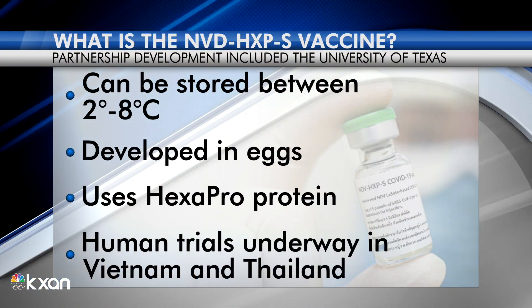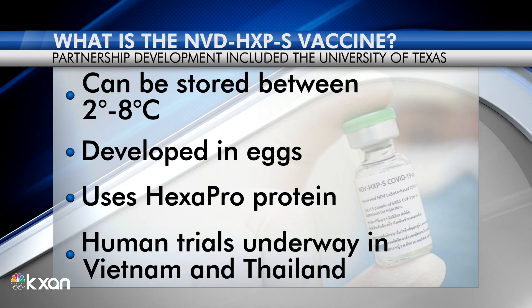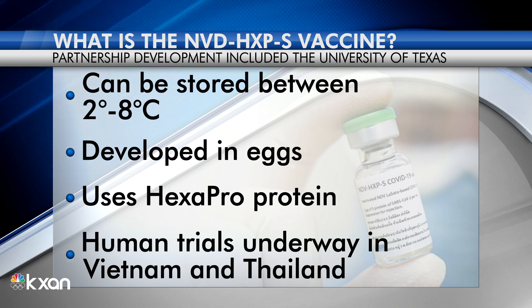Yes. UT Austin has created a better, improved version of an antigen that's used in these vaccines. This better improved version can produce more of the antigen, can boost our immune systems, and is relatively easy to store, giving it availability to the developing world.